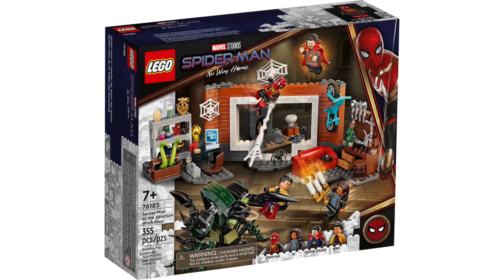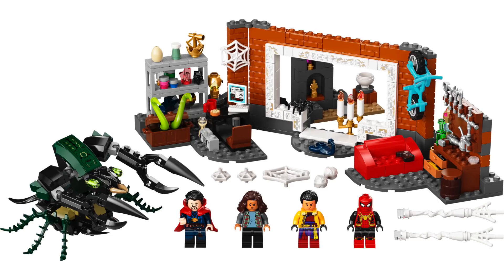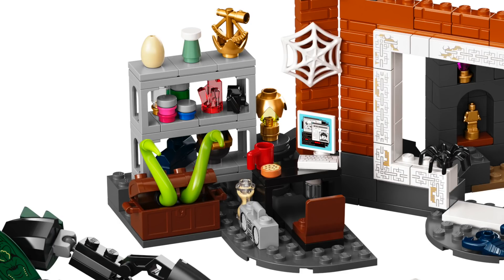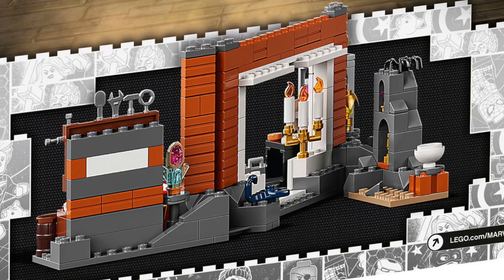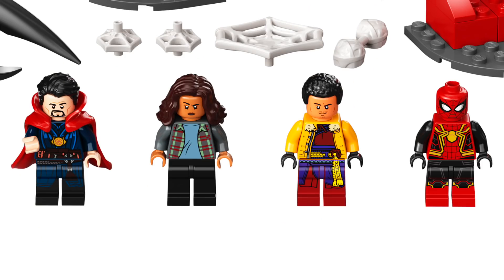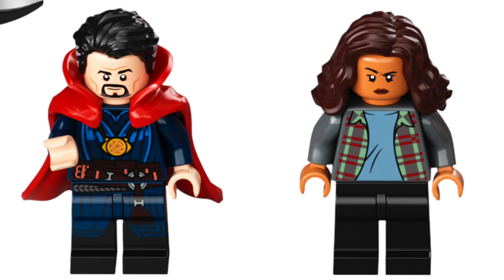Next up, we've got Spider-Man at the Sanctum Workshop with 355 pieces, retailing for $40. It looks like Spider-Man, Dr. Strange, and Wong will be crossing paths in the movie. The main build is an awesome play-style Sanctum Workshop complete with tools, shelving filled with artifacts, a central portal, and a cave scene on the back. There's also a giant bug monster build with great posability. This set includes four minifigures: the new movie Spider-Man with dual-molded legs, an awesome new Wong, a new Doctor Strange with printed hair and epic new cape piece, and MJ.